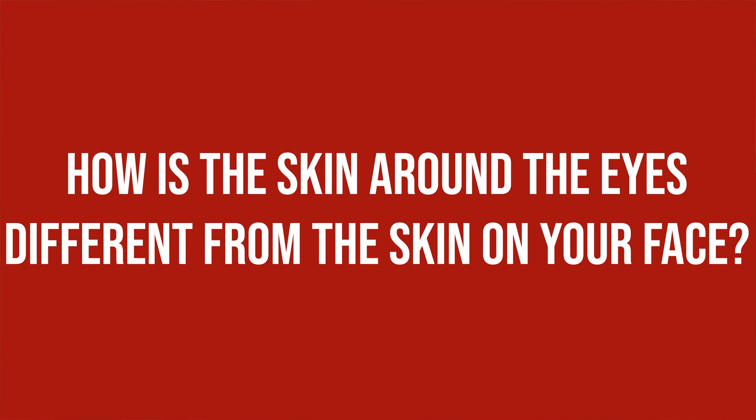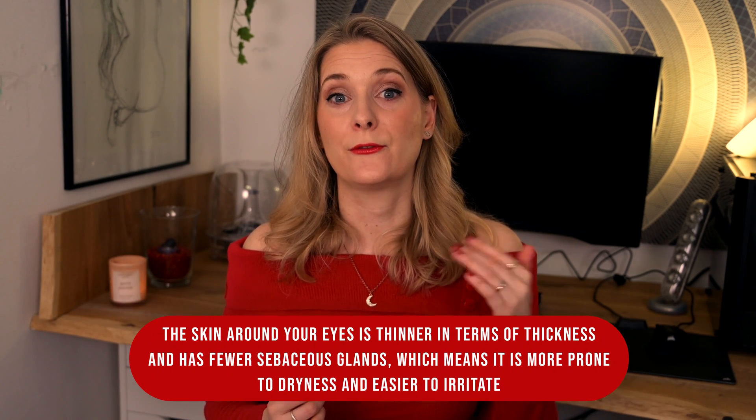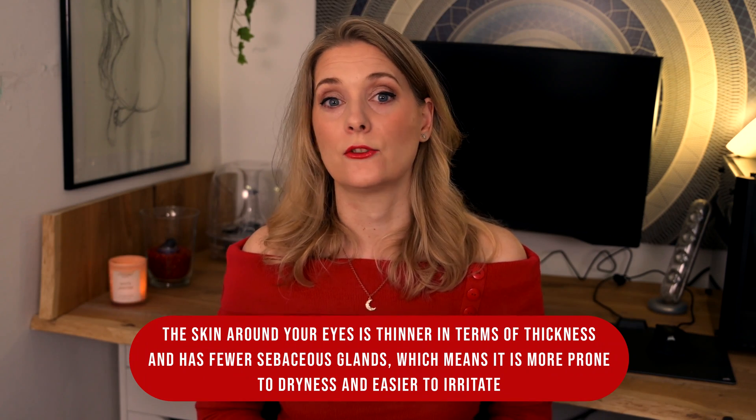But aside from that, you should use a dedicated eye product if you have a specific concern that requires the use of certain actives with irritation potential. Why? Because the skin around your eyes differs from the skin on the rest of your face. The skin around your eyes is thinner and has fewer sebaceous glands, which means it is more prone to dryness and easier to irritate.